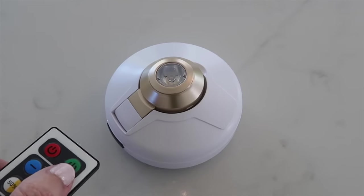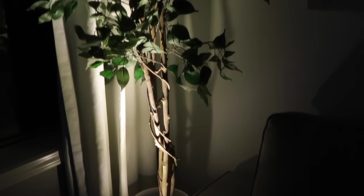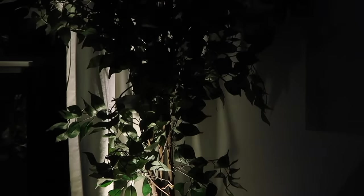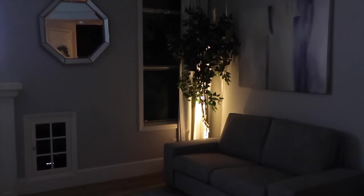One specific tip I like here is to get these little mini spotlights and put them at the base of your plants or your furniture that's in the corner of the room, so you can illuminate those dark corners and create that cozy ambiance.